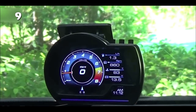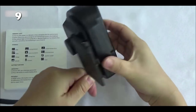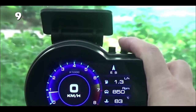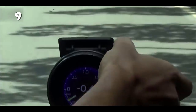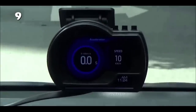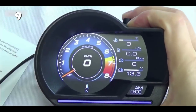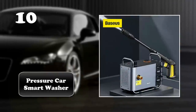Ignorance is undoubtedly not bliss when it comes to driving. You need to constantly be aware of the numerical information of your car's condition. This high-quality color display gauge displays more than 50 kinds of electronic control units, from airflow ratio and engine oil temperature to turbine pressure. With its three buttons, you can easily change the settings according to your preferences.